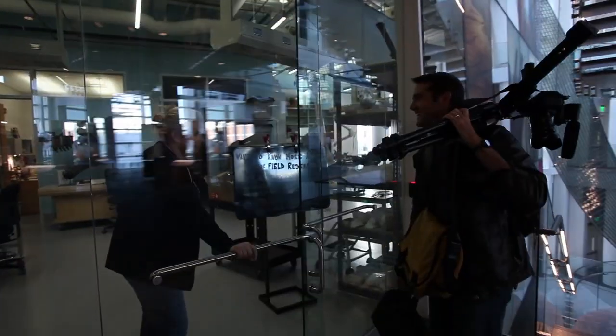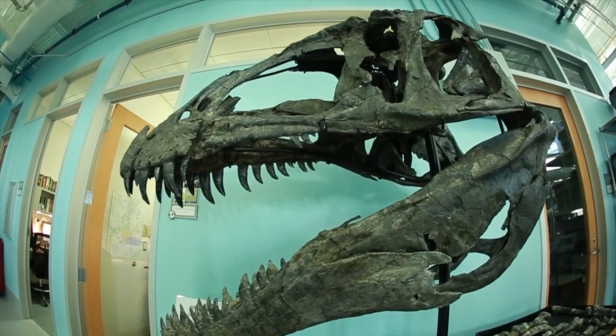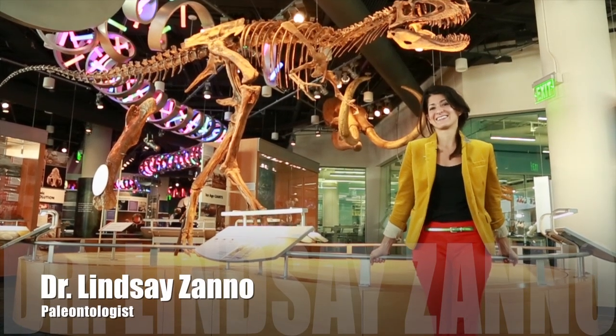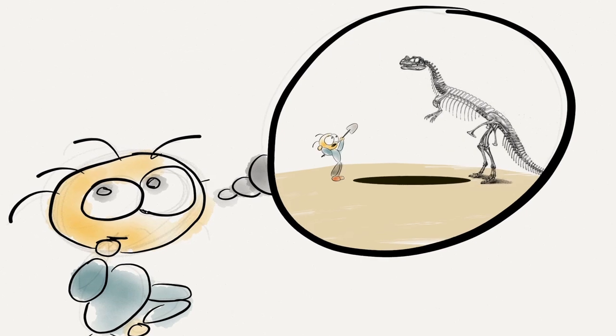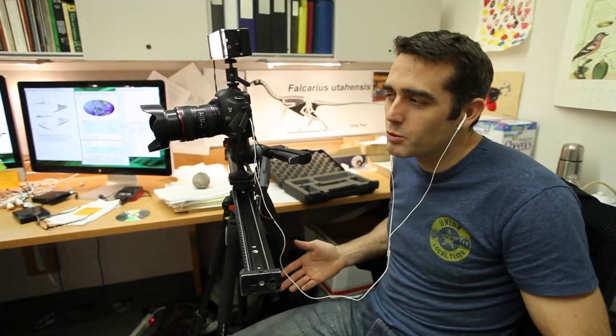Today I'm at the paleontology lab trying to figure out how bones like this come to be. I'm with Lindsey Zanna, the lab's director and a pretty hardcore paleontologist. People probably have in their head this idea of how you take a dinosaur out of the ground and bring it to the museum. Are most people right?